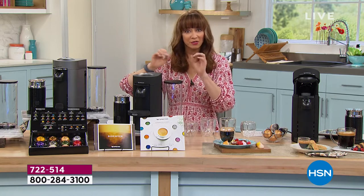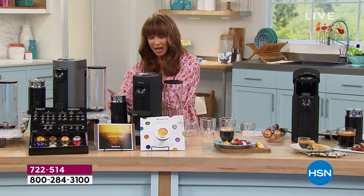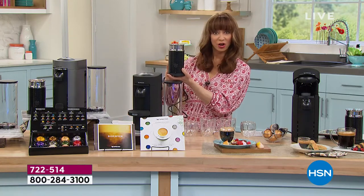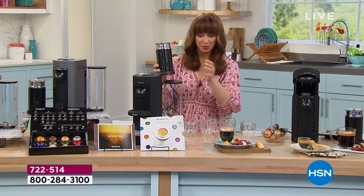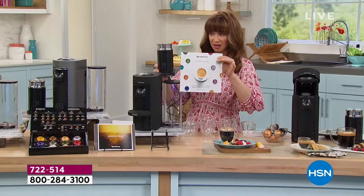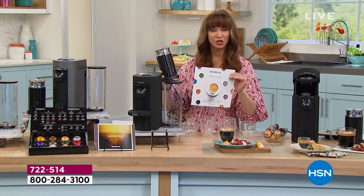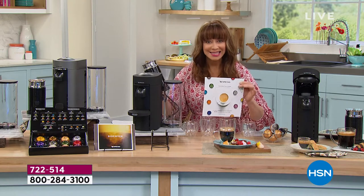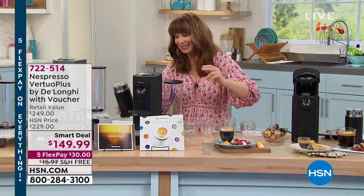It knows how to get that perfect brew every single time. Now let's talk bonuses. I've actually purchased one of these frothers from HSN — the milk frother is generally $99. But with your coffee discount of 33% and the frother included, the machine itself is $149 dollars today.